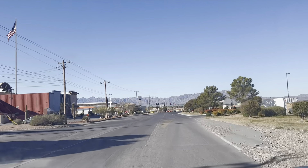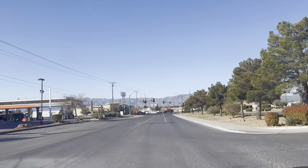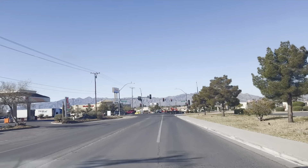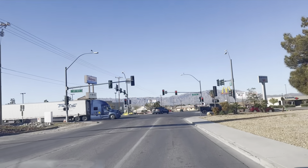Good morning, this is Travels with Dottie, and it is April the 6th, 2024, and I'm going to give you a review of Shelly Belly Bagels.